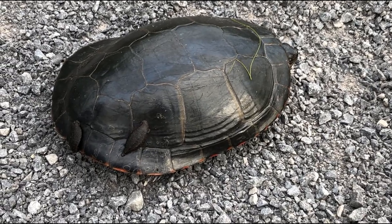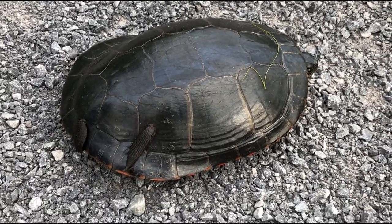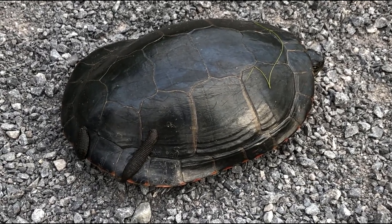Painted turtle — there were some leeches on the back of the shell here. We're just gonna move him off the trail. Some people will not even see him, even though he's seven or eight inches in length.